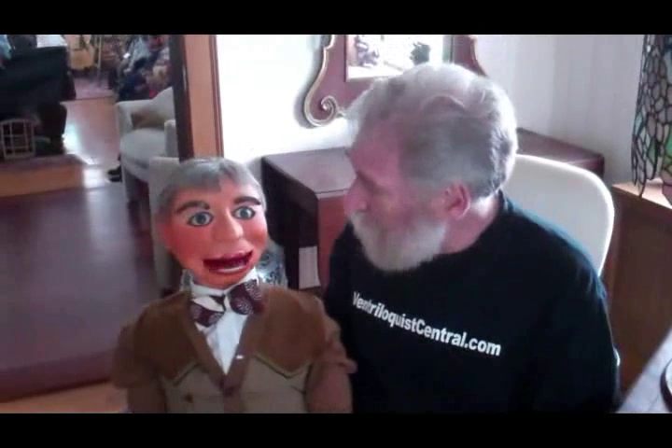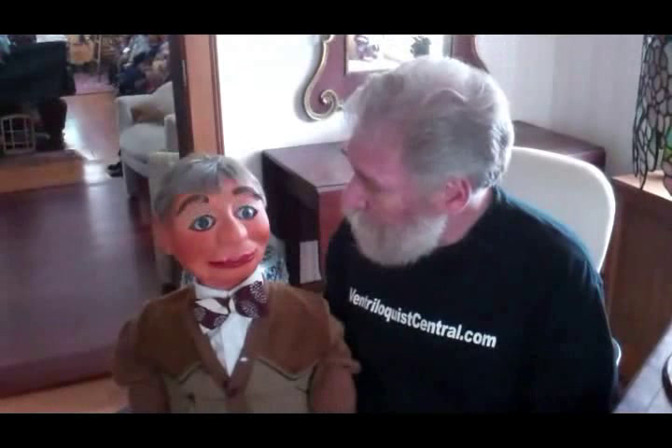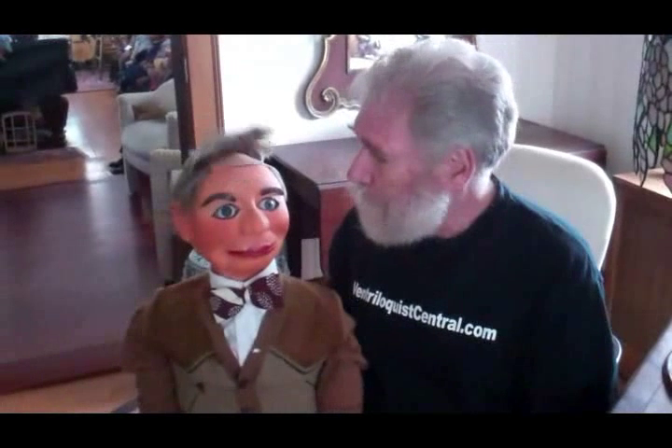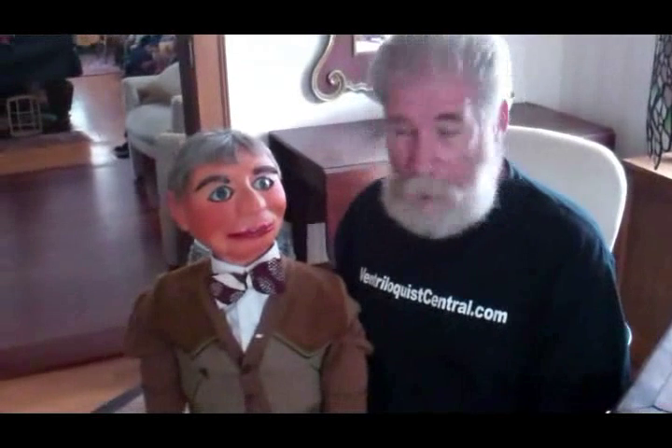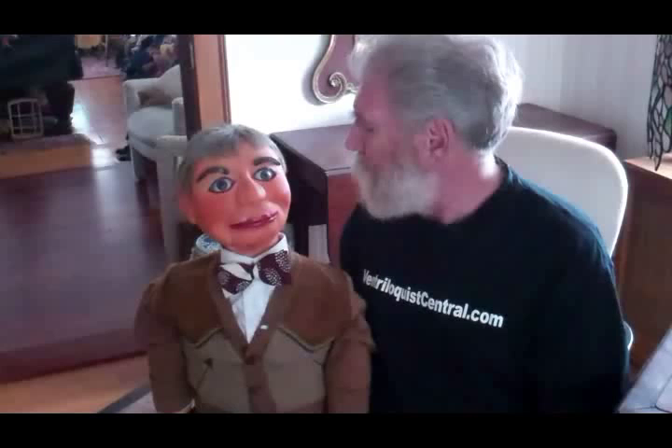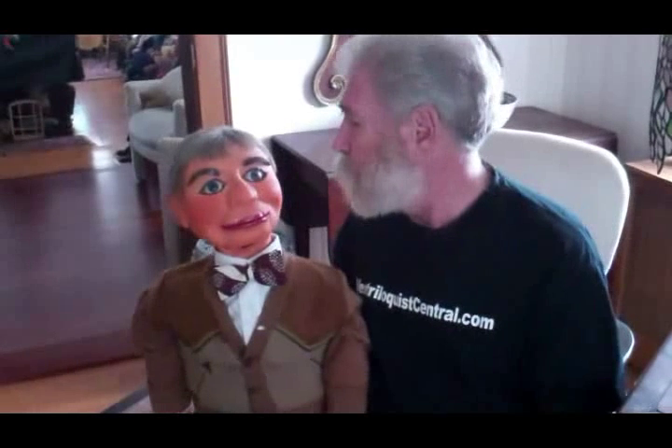I also have a copy, and today I'd like to show that to you. This is a Frank Byron copy made by Frank Marshall, and he's a pretty loaded figure. He has a lot of movements — mouth movement, raising eyebrows, a flip-up wig, a whistling effect, and wiggling ears.